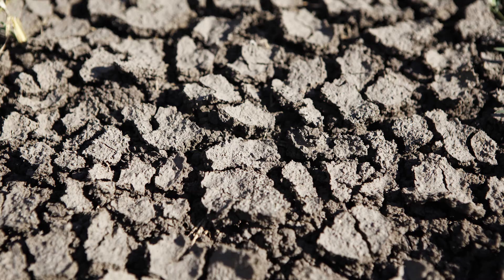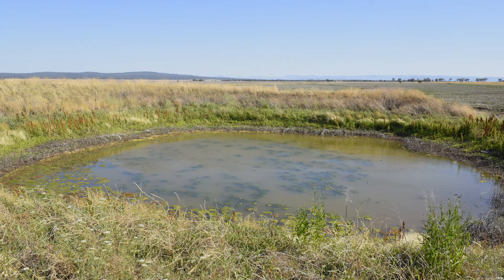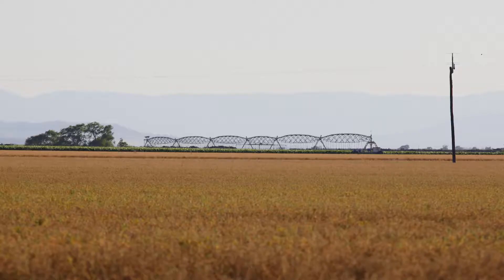Because they shrink and swell, foundations, roads, dams and underground services require special design. Black vertisols are used for broad acre farming, dry land and irrigated agriculture and grazing.